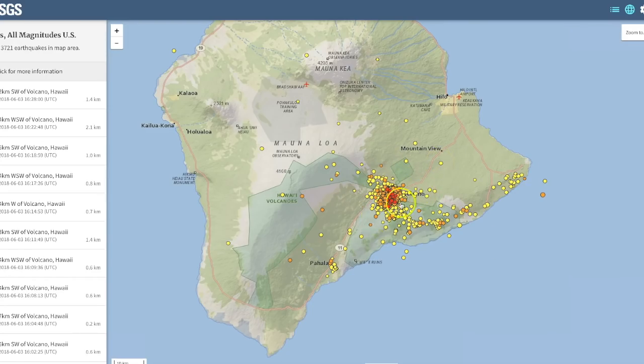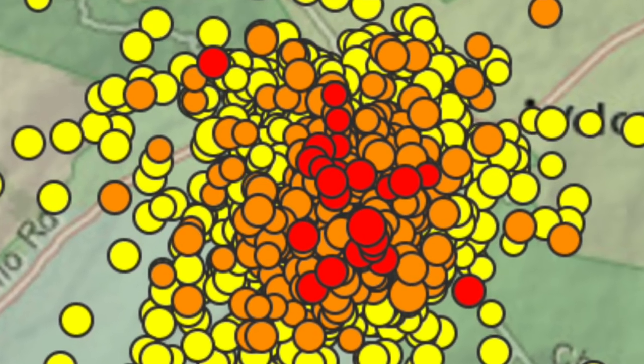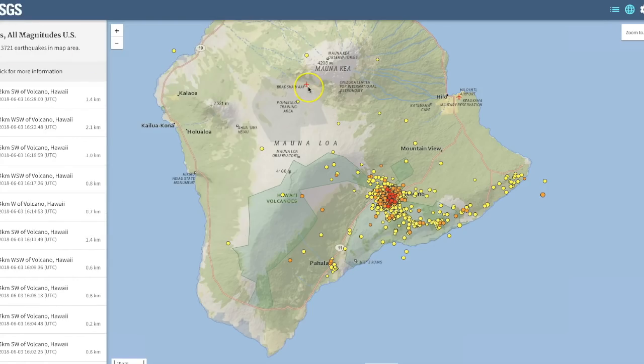You can see the earthquakes are very, very condensed. There's a lot — 3,721 over a seven-day period. That's the most I've ever seen on here; I've been watching this for years and I've never seen that many. That's an all-time high, at least for me personally. The trend and pattern of these earthquakes is moving towards the northwest side of the Big Island, in the direction of Mauna Loa.